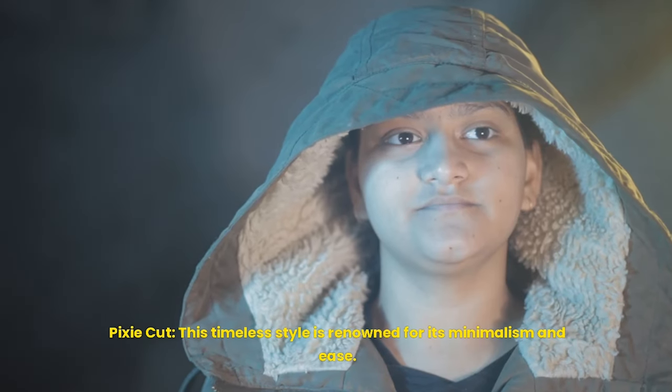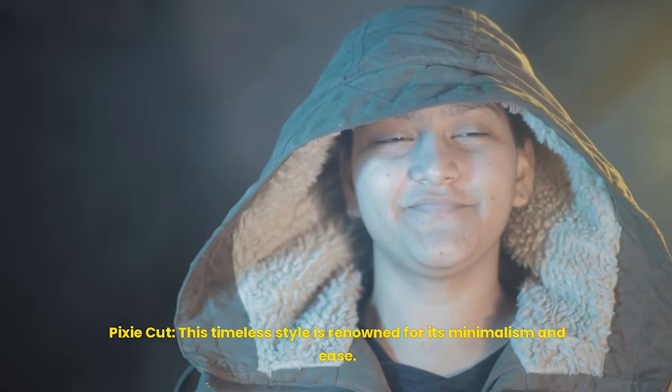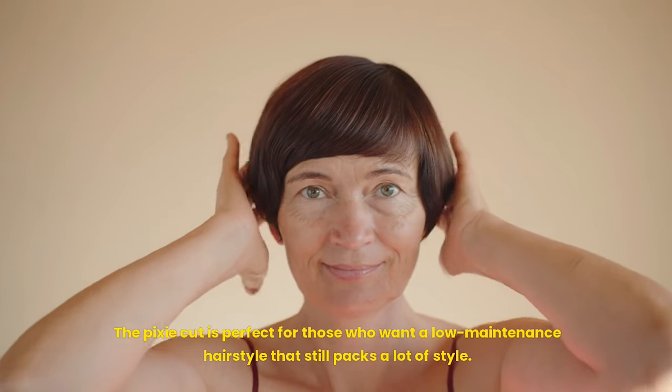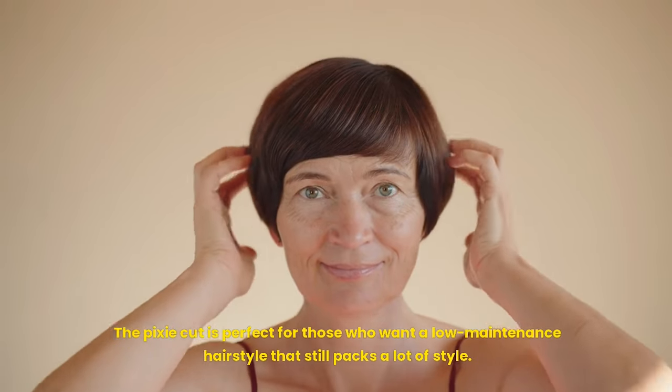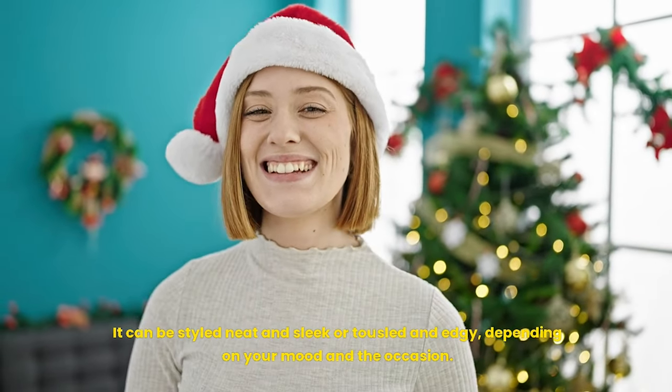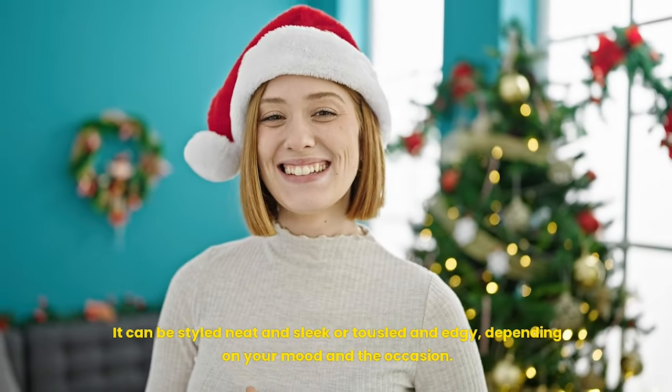Pixie cut: this style is renowned for its minimalism and ease. The pixie cut is perfect for those who want a low-maintenance hairstyle but still packs a lot of style. It can be styled neat and sleek or tousled and edgy, depending on your mood and the occasion.